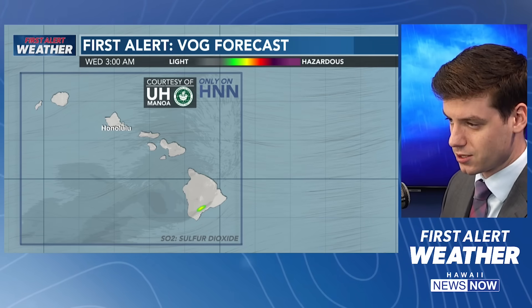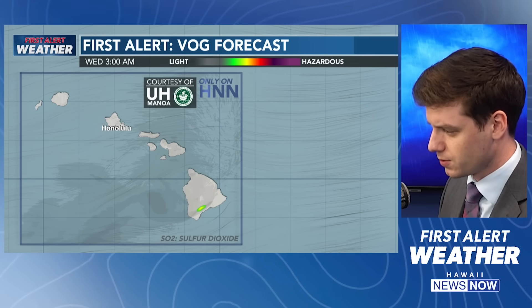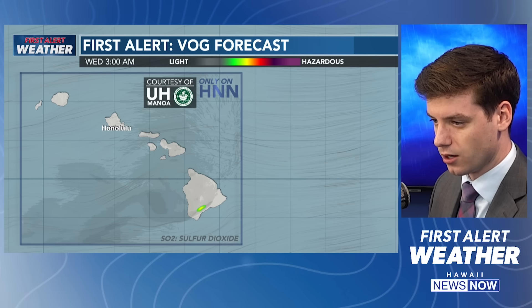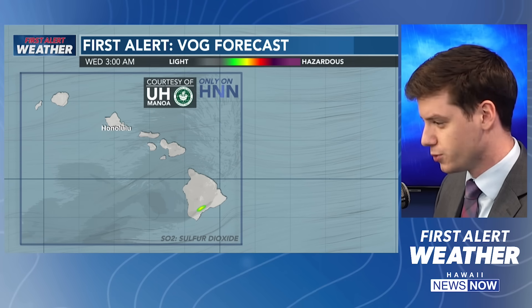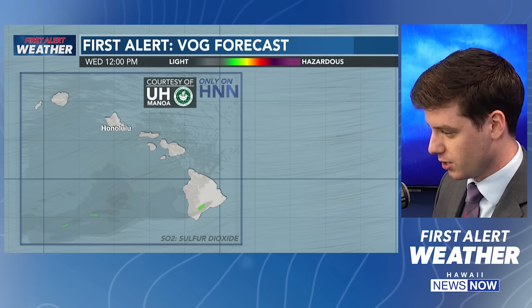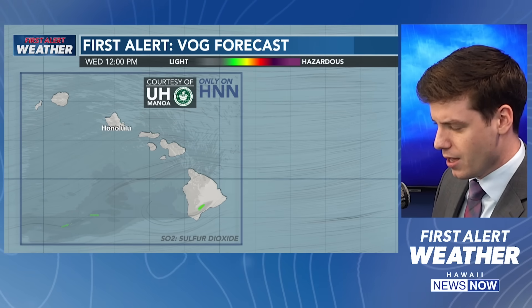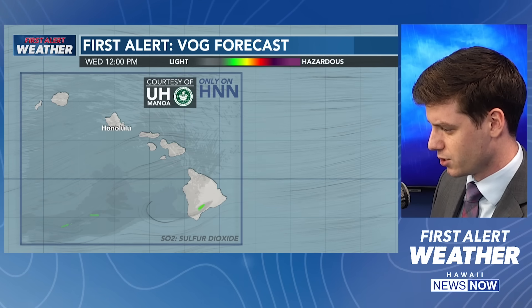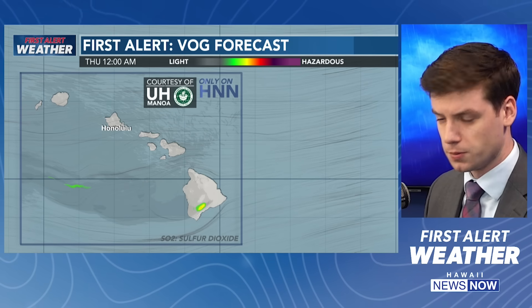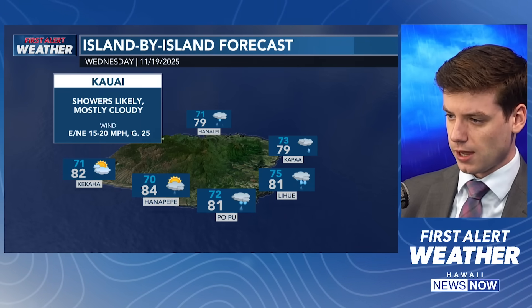Here's your first alert VOG forecast. This is an exclusive thing you're only going to find here on Hawaii News Now, courtesy of our friends over at UH Manoa. You can also go to their website and take a look at their run and scrub through the timeline yourself. Going forward over the next couple of days, we might be seeing some light VOG that's still seeping out of Halema'uma'u Crater and Kilauea, just kind of moving off towards the northwest. So some light VOG — nothing that's really going to impact air quality too much. But if you are sensitive to it, you might be able to feel it in the next several days.